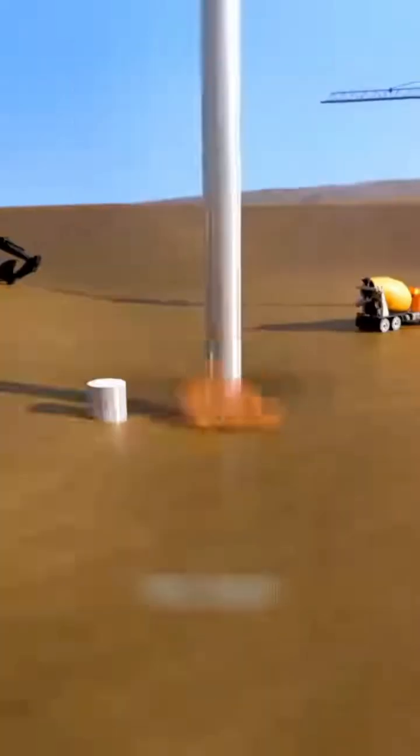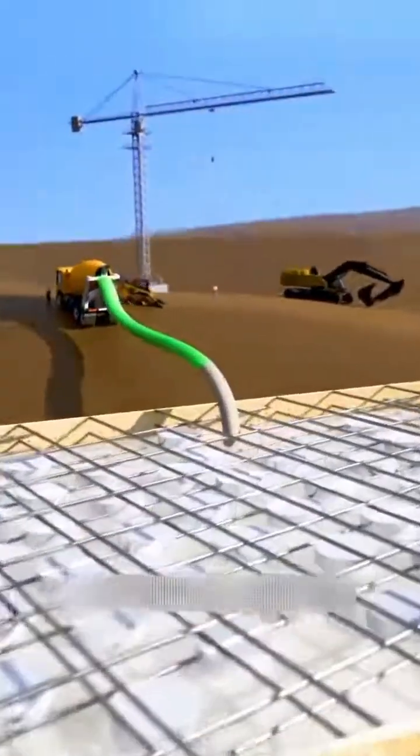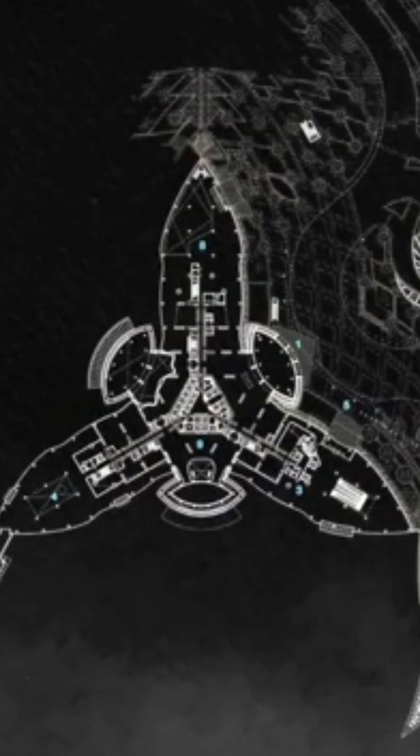The Burj Khalifa isn't just tall — it's a masterclass in solving a thousand engineering problems with one elegant, revolutionary system. The secret isn't just stronger materials; it's a fundamentally smarter shape.